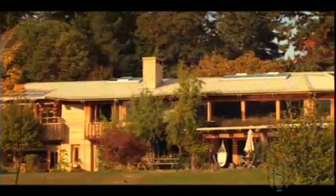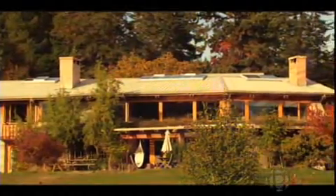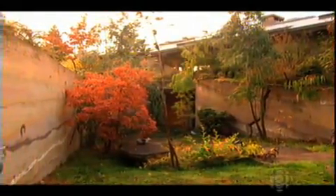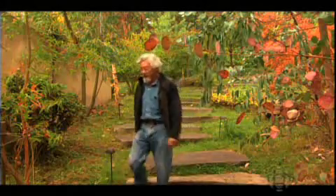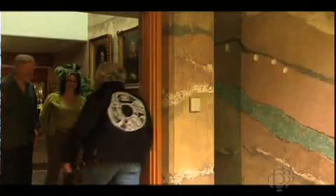One of the most stunning rammed earth houses is home to rock icon Randy Bachman of The Guess Who and Bachman-Turner Overdrive. Making their home as green as its surroundings was a labor of love for Randy and his wife Denise. Nice to see you! Good to see you, Randy!